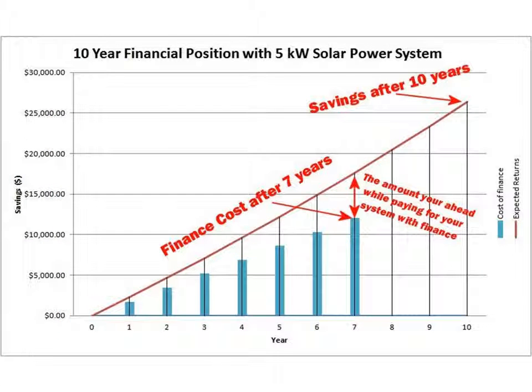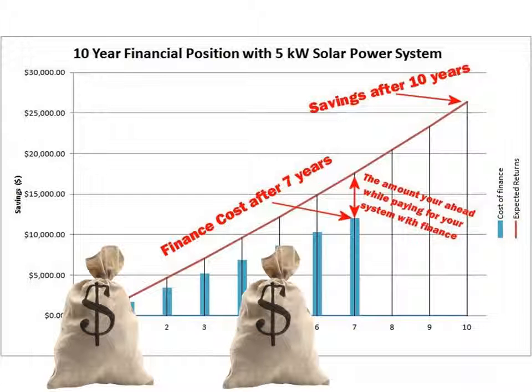They now own their solar system outright and can expect to continue saving thousands every year to come. And all this without even touching their savings account.